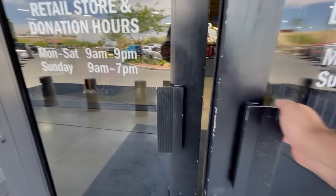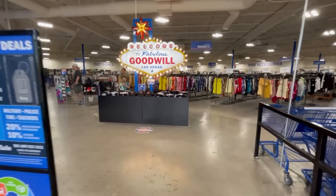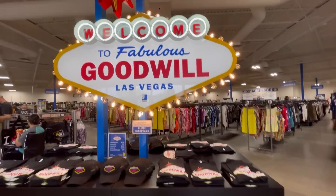So without further ado, let's go inside and see what we can do. We're on the Goodwill of Las Vegas Boulevard, the flagship store. We came to the grand opening — we were invited by Goodwill. Let's get it going, see what we can find today.